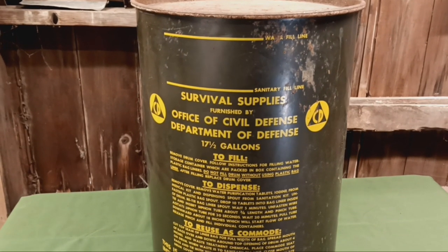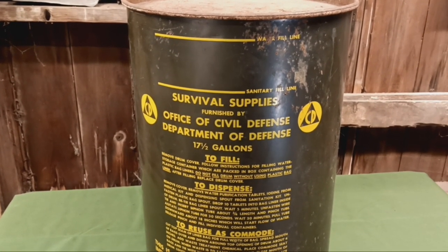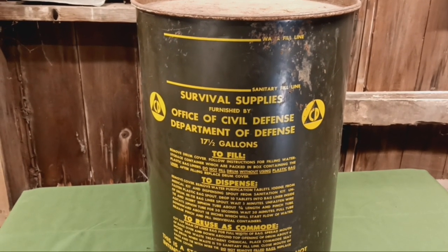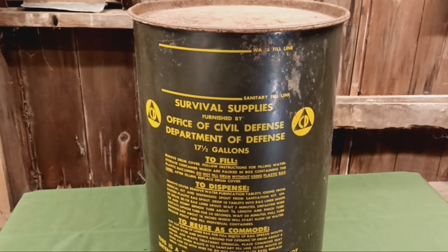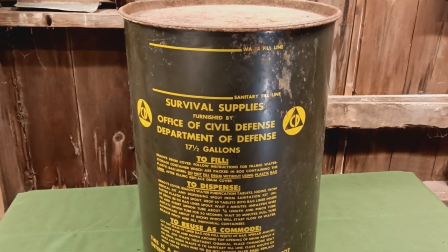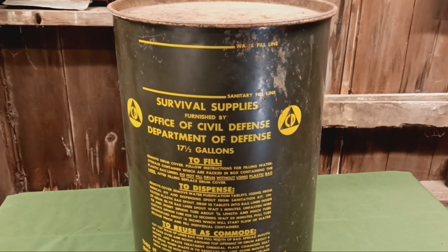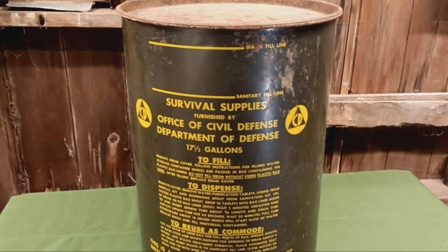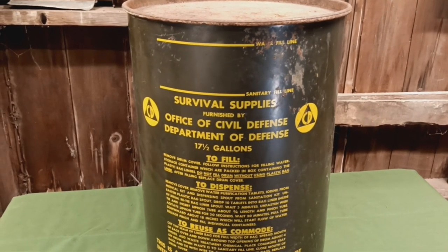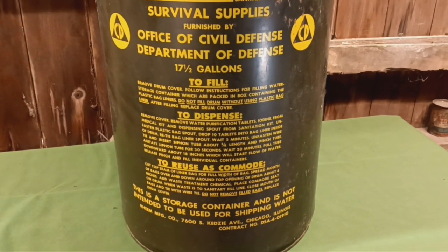So what supplies would have come in this barrel? There would have been toilet paper, feminine hygiene products, a pump, iodine tablets for water purification, and a commode chemical — you'd put the chemical in there to keep the smell down when using it as a toilet.